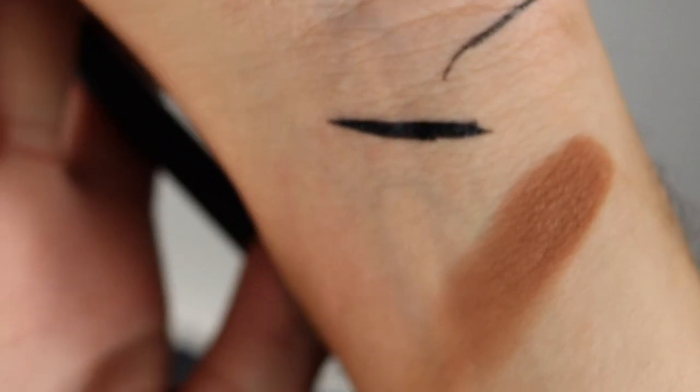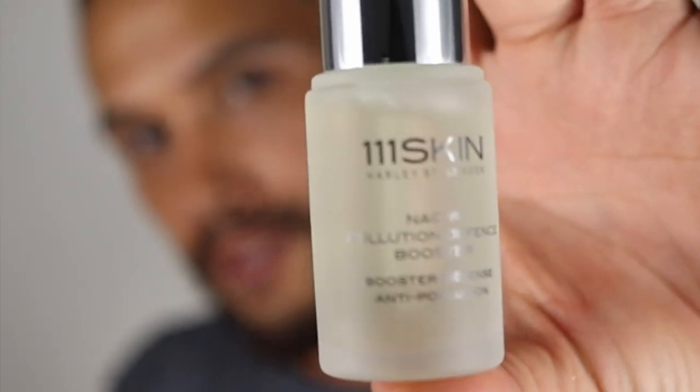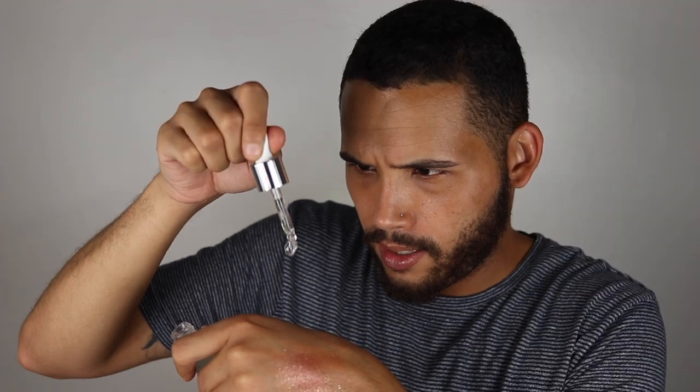Alright guys, stick around if you want to watch me try some of my favorite products from the June and July box. To start, I'm going to go in with my Dollar Tree lip balm. This is the Pollution Defense Booster — shake well before use, mix one to two drops in the palm of your hand with your favorite moisturizer and apply directly to skin after cleansing. This is really fancy — definitely worth $125 or whatever it was. This is really slimy, really goopy. My skin feels so plump, it's so juicy, and it's protecting me from blue light.